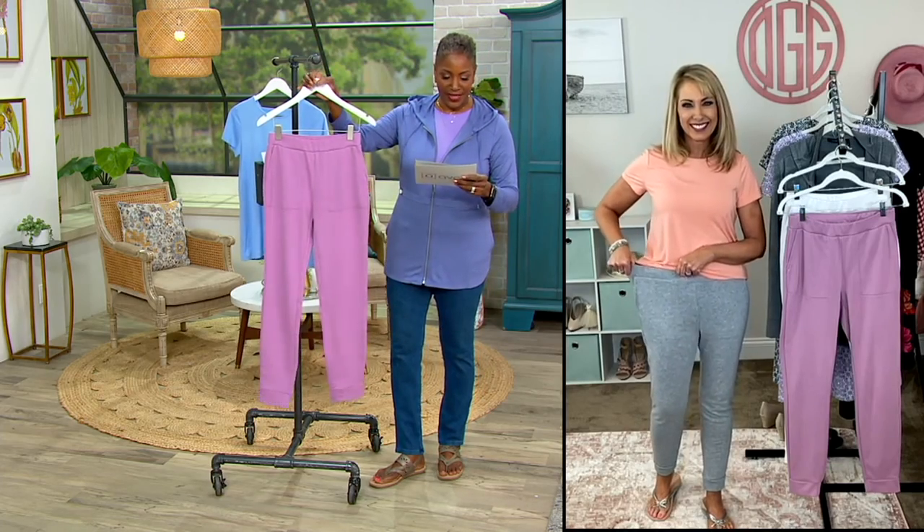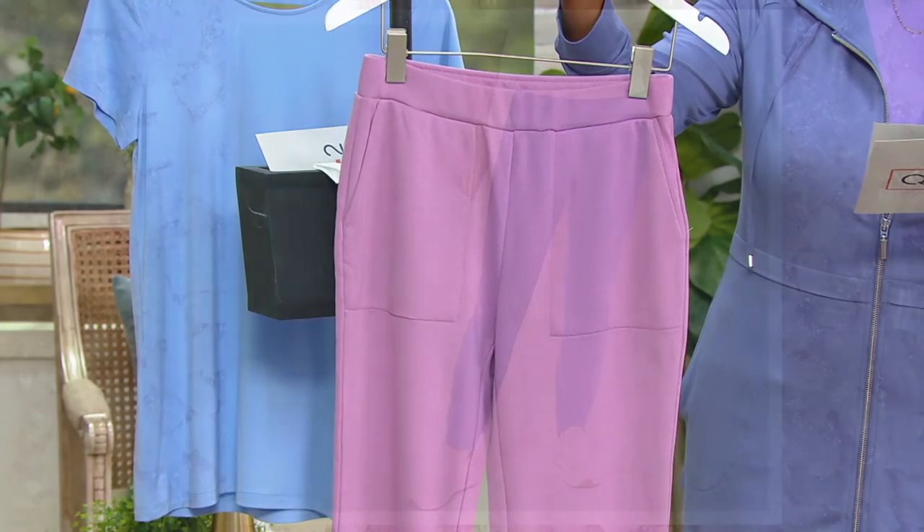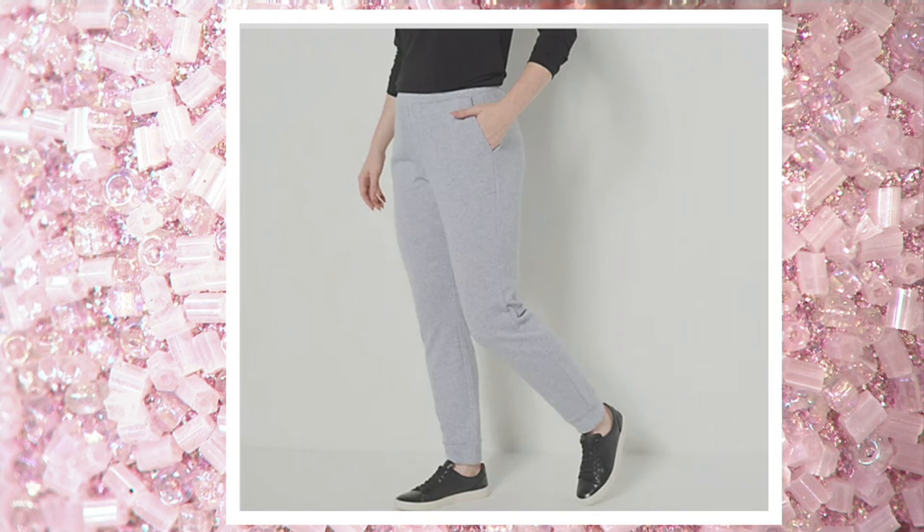Item number A472087. This is your muted lilac. We also offer it in bangle blue, black — that's most popular and also most limited — heather gray, and white.